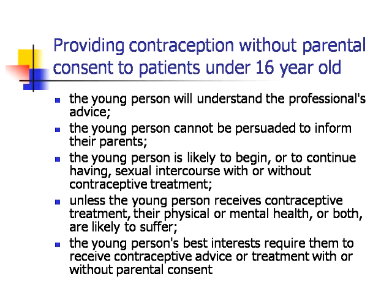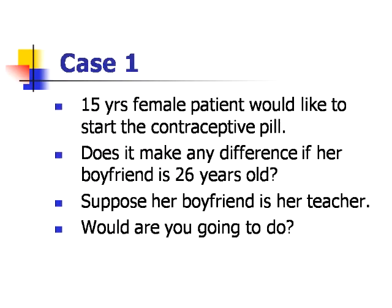We've now got eight fictional cases which hopefully will help you to think through some of the concepts of medical ethics that we've discussed, with your colleagues and perhaps with your trainers. Case one: a 15-year-old female patient would like to start the contraceptive pill. Does it make any difference if her boyfriend is 26 years old? Suppose her boyfriend is her teacher — what are you going to do?